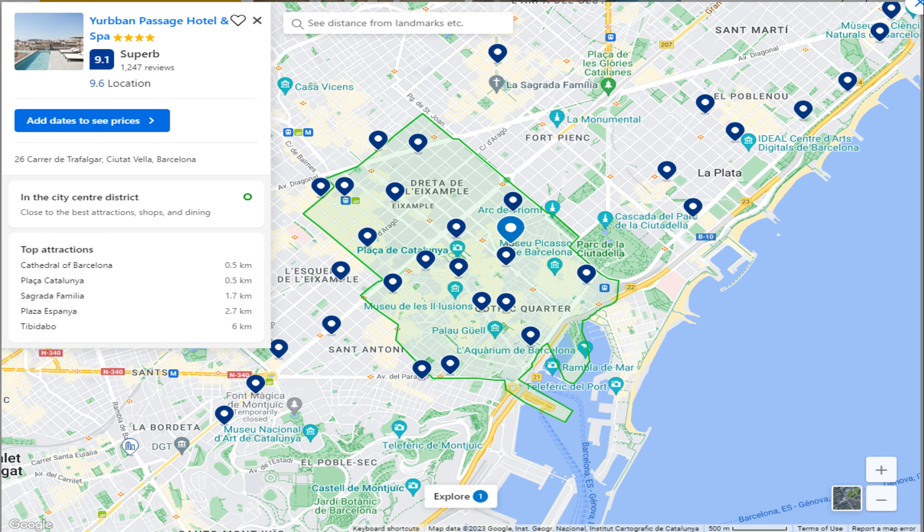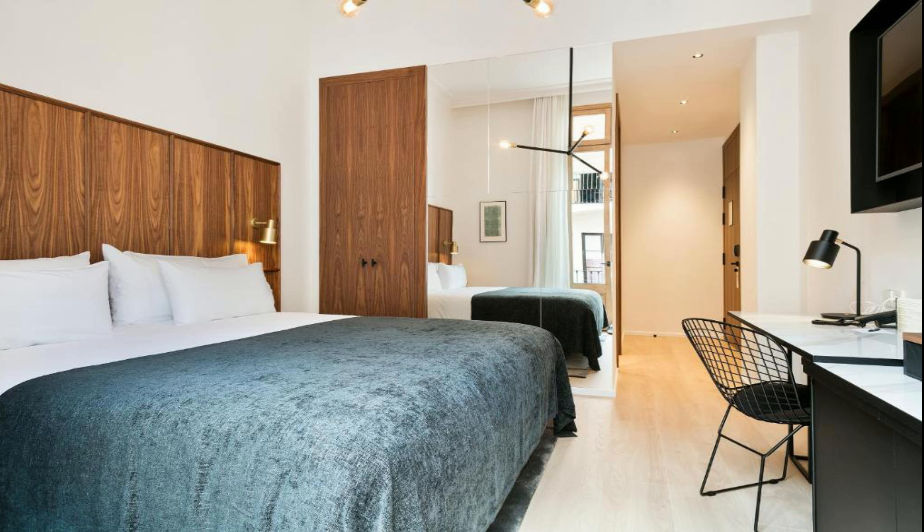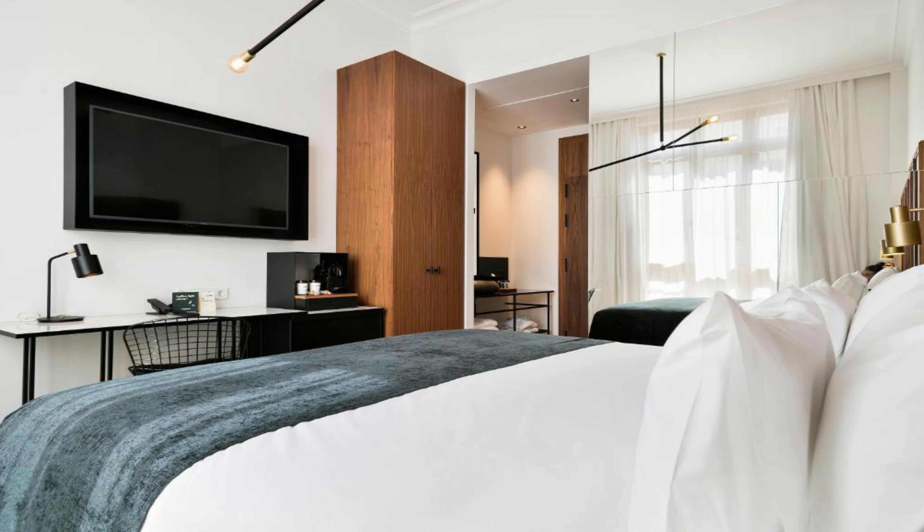Number four: Yurbban Passage Hotel and Spa. It is located at 26 Carrer de Trafalgar, Ciutat Vella, 08003 Barcelona. All rooms include a flat-screen TV, and certain rooms feature a seating area to relax in after a busy day. A terrace or balcony are featured in certain rooms. Each room includes a private bathroom, and extras include bathrobes and slippers.